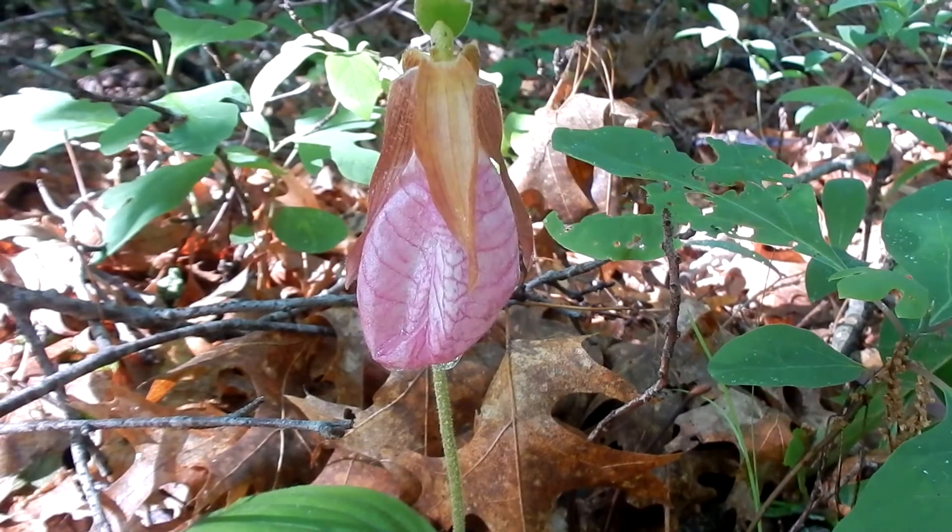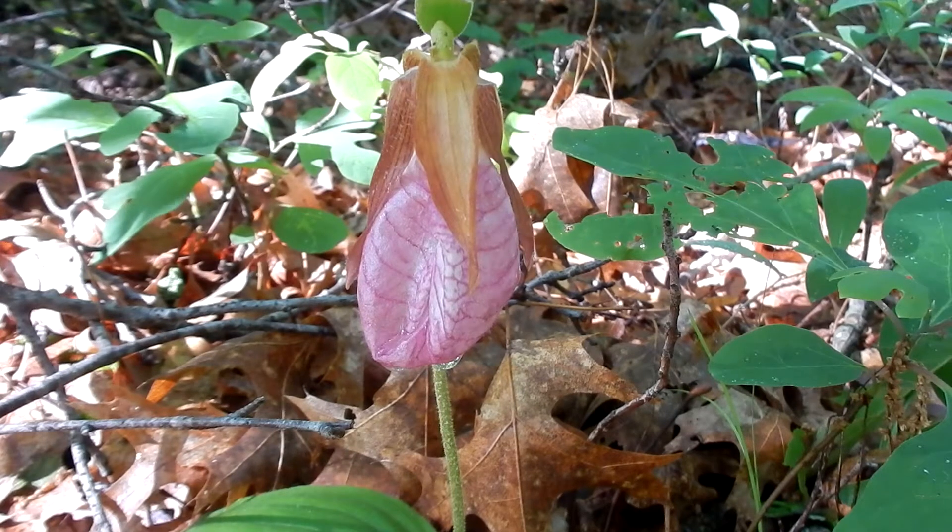Lady slippers are pink, deep pink, rose white, deep rose, and they're rarely all white. The flower looks like a large pouch with a sack-like lower lip. They are one to two and a half inches long. The pouch is hollow and there is a cleft in the center.